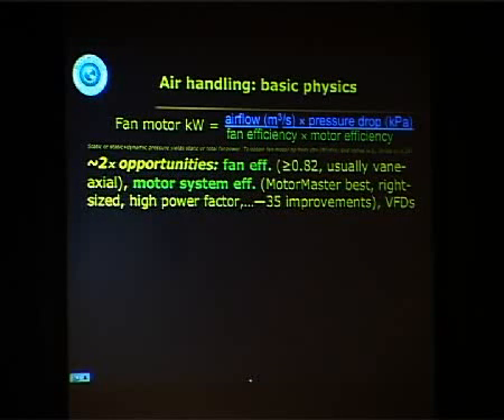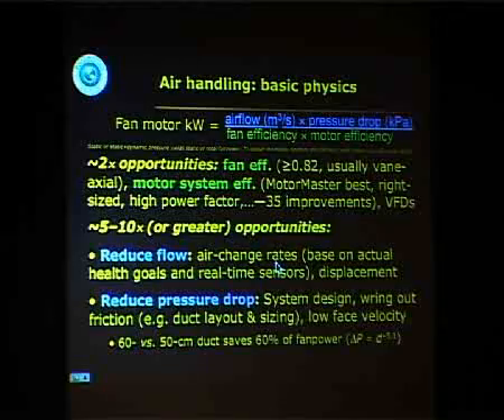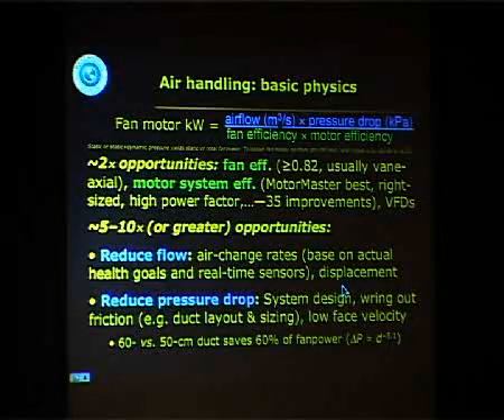But then there's a factor of often five or ten opportunity to wring out flow and friction. Flow by changing the airflow according to your actual health goals using real-time sensors like CO2 sensors, displacement ventilation — which is much more effective than turbulent induction — and reducing the amount of fresh air you need because you're not putting poisonous materials in the building, and reducing the amount of coolth you need because the building envelope and equipment are more efficient. Then you reduce pressure drop by wringing out friction.